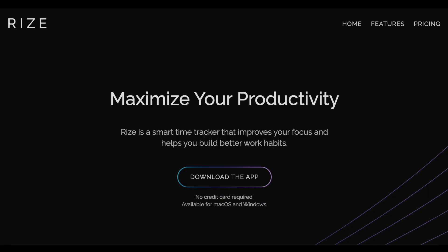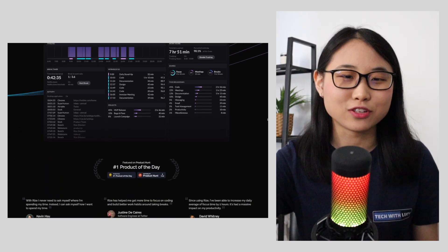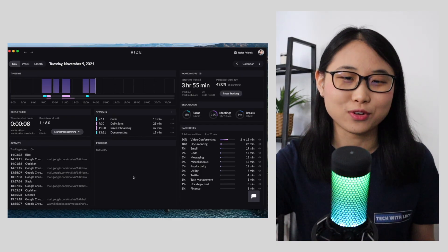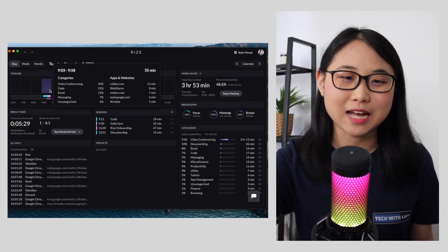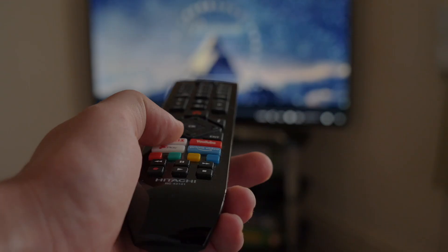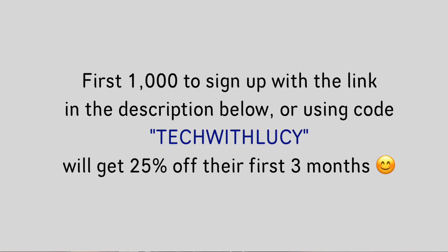At this point, you might be feeling a bit overwhelmed and thinking, how am I meant to find the time to use all of these resources? Let me introduce you to an app called Rise, which is also today's video sponsor. Rise is a desktop app that automatically tracks and categorizes the time you spend on certain websites and apps. Once you install it, it sits in the background and tracks all the things you're doing on your computer. It then analyzes all of it and provides you with real-time insights to help you understand which websites and apps are distracting you. I've been able to build better work habits and try to avoid watching Netflix for five hours straight. If you're interested in maximizing your productivity, the first 1,000 people to sign up with the link in the description below or by using the code TECHWIDLUCIE will get 25% off their first three months with Rise.